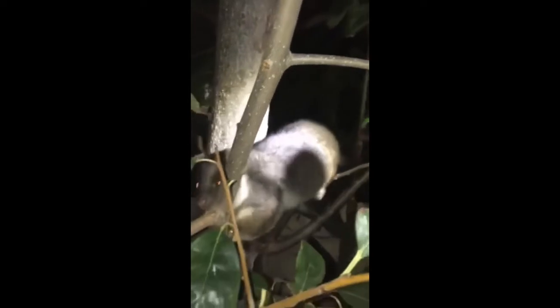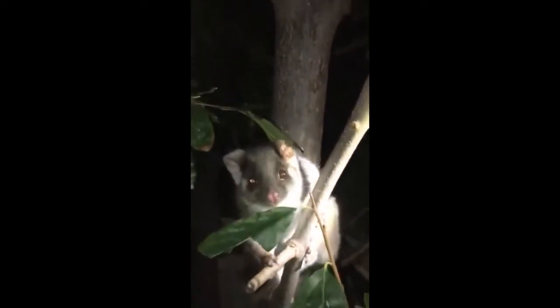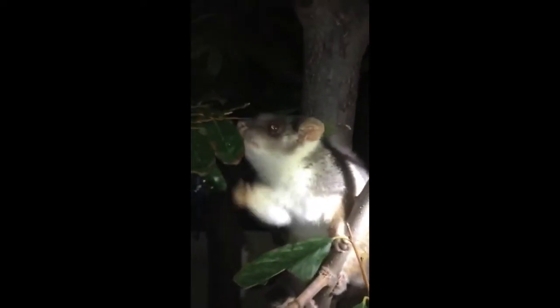The common ring-tailed possum is a small marsupial found along the east coast of Australia. These herbivores are a common sight in suburban backyards, though their true habitat is that of woodlands and forests.